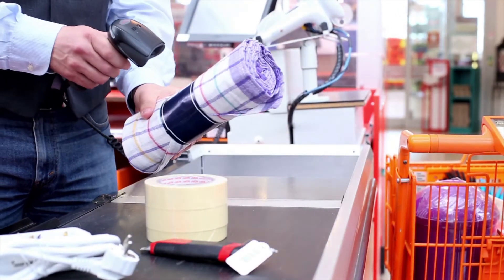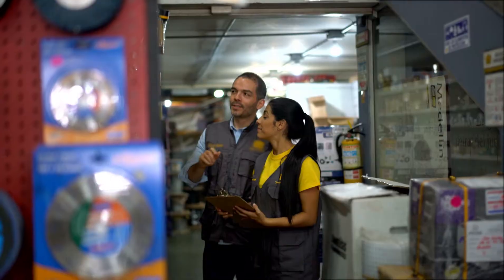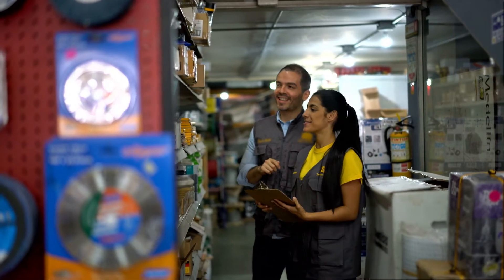There are no formal education requirements for counter and rental clerks, and most training is done on the job.